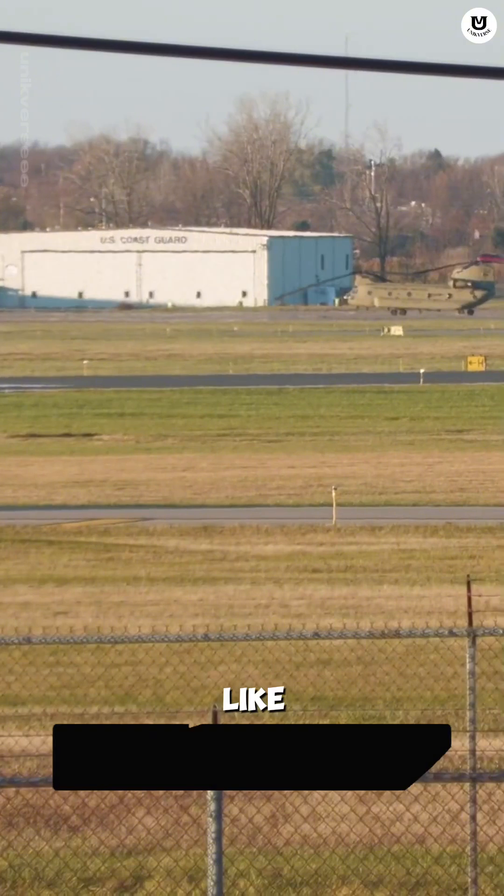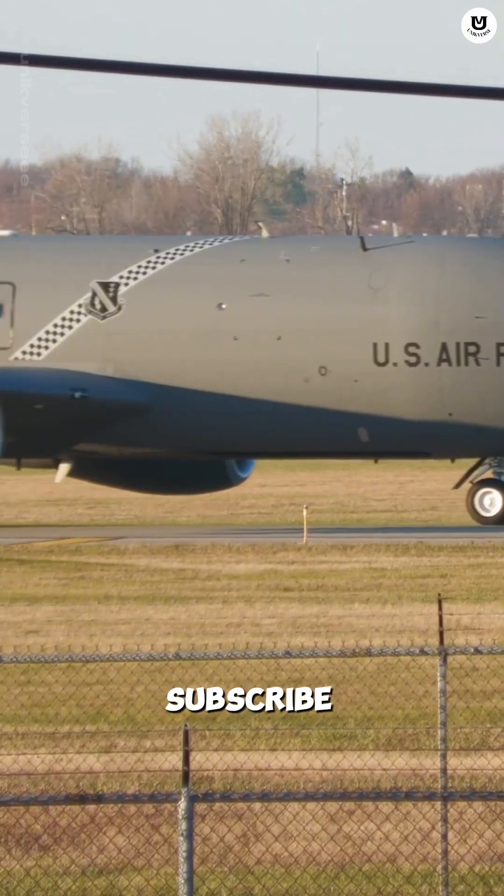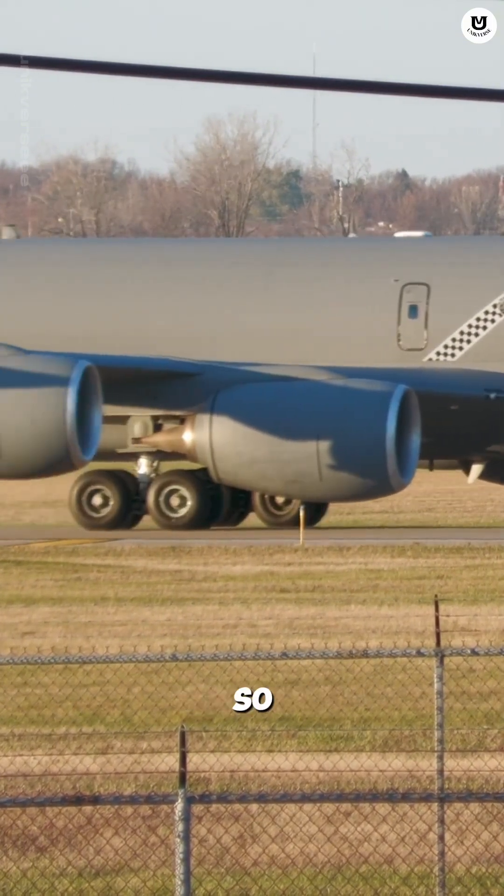If you like historical content and unique facts like this, don't forget to subscribe or follow the Unikverse channel so you don't miss out.